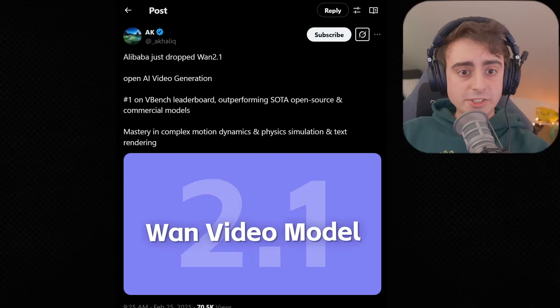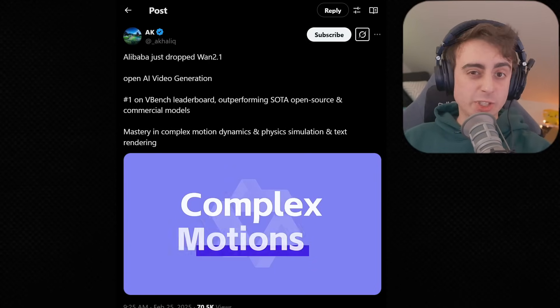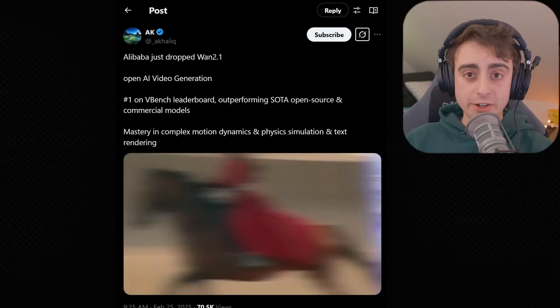I think AI video generation might have just had its stable diffusion moment. Today we're talking about an open source AI video generator that is not only open and free, but also state-of-the-art, and can run on consumer-grade hardware. We just rolled triples, folks. This is WAN 2.1 by Alibaba, another Chinese video generator.